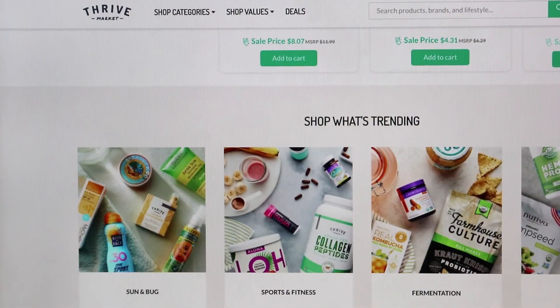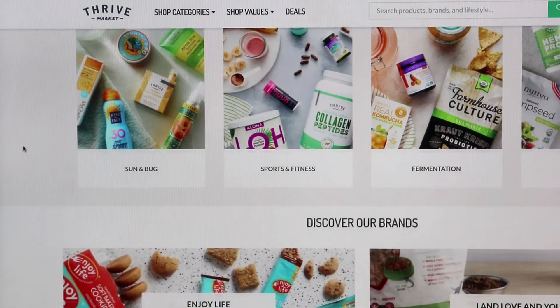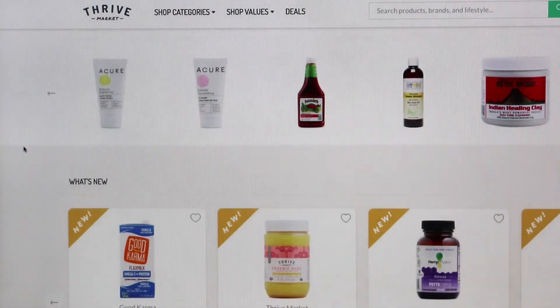All in all, I love Thrive Market. I think it's a really good store and I think they take care of their customers. The first 30 days you don't have to pay the membership and you get all the wholesale discounts. So if you want to check it out, I'll put a link in the description below to see if it's worth the investment — it's risk-free for 30 days.